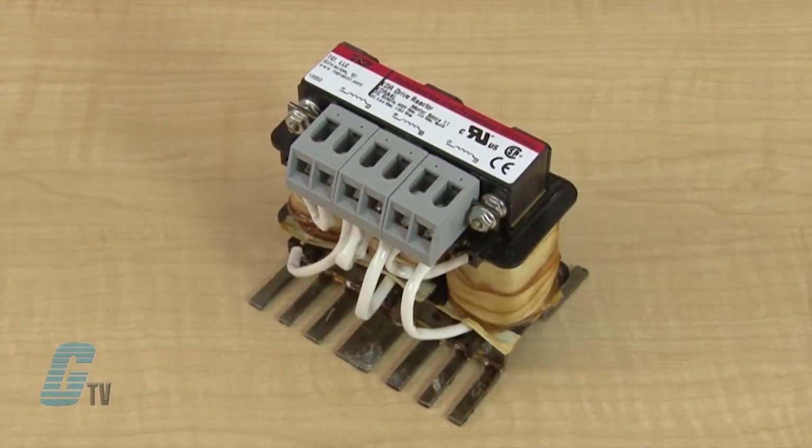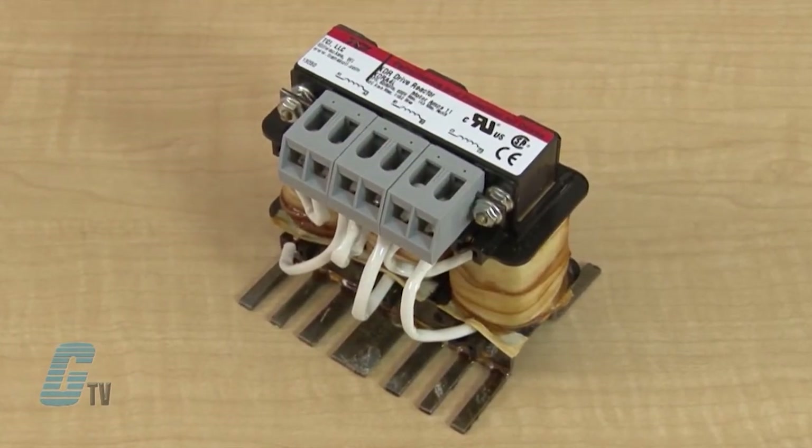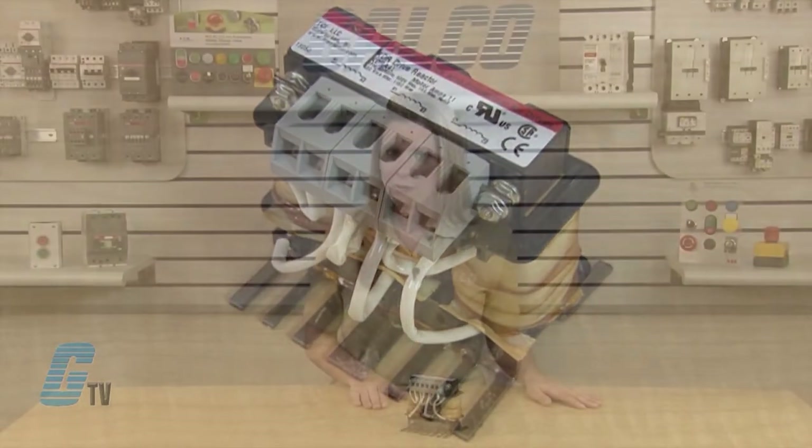This series has a short term overload rating of 200% rated current for a minimum of 3 minutes. Typical applications for a TCI KDR line reactor include oil and gas pumps, irrigation fields and farms, water and wastewater, HVAC, the steel industry, and machining.